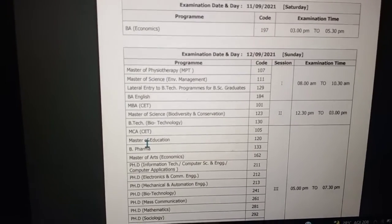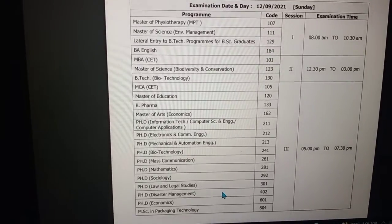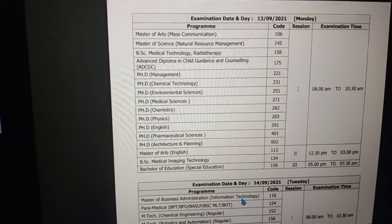I think the admit card will come soon in one, two, or three days maybe. You can check and I'll mention the link in the description box. These are the dates of the schedule, you may check.